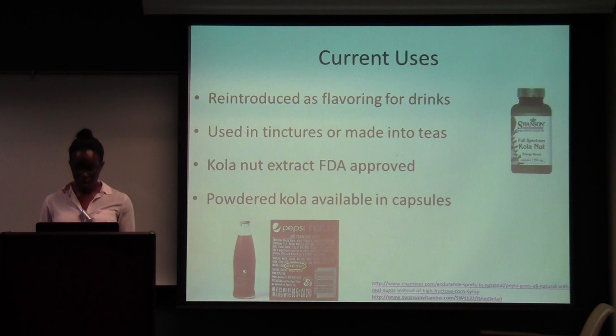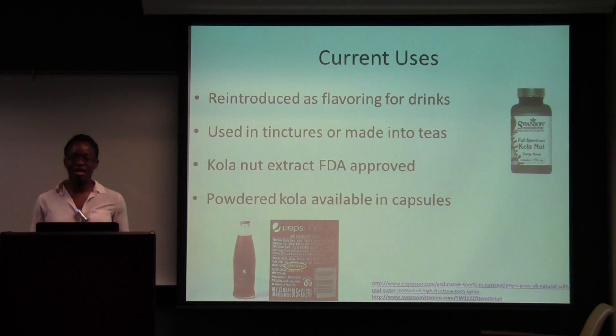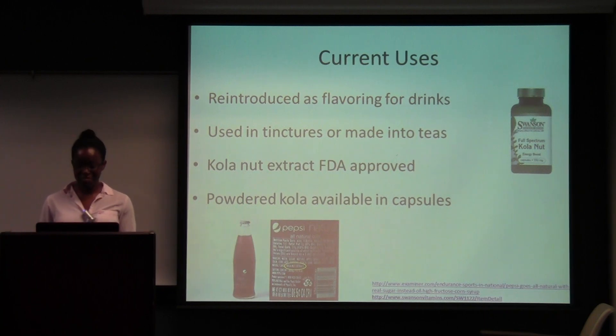Current uses: it was reintroduced as a flavoring for drinks. It's found in — this came out around 2009 — a Pepsi reformulation where they added some kola. It can also be used to make teas: you pound up the seeds, boil them, and use it for tea. The extract was also FDA approved, so it's available in capsules and you can take it for herbal doses.